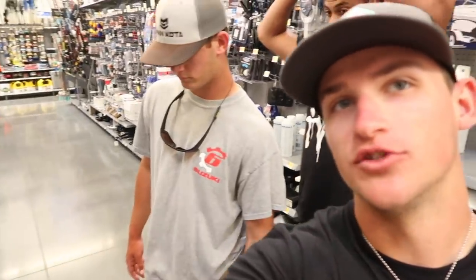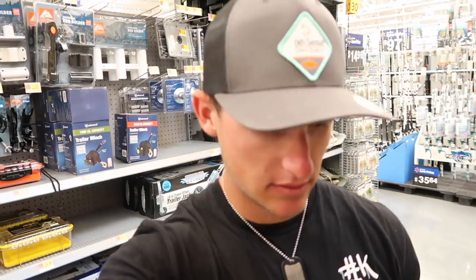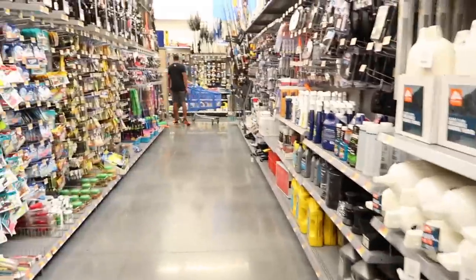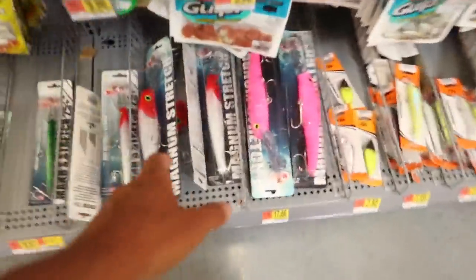Alright boys, the topwater fishing challenge — topwater only. What are you guys thinking? We're gonna look at some poppers if we can find some. They got some frogs, but they really don't have much. They got a big selection but honestly not much topwater.